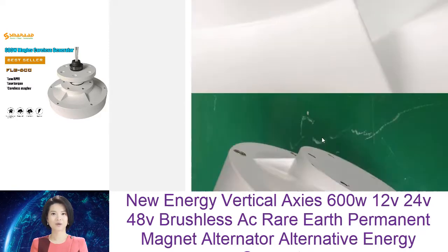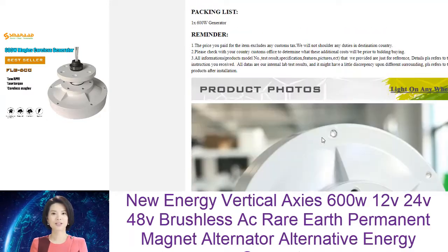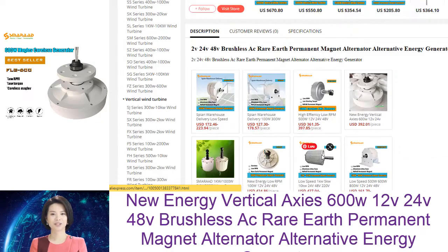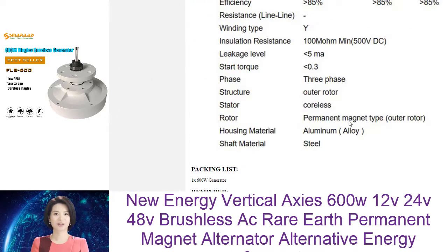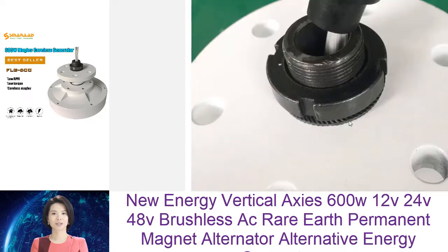Permanent magnet AC generators are the most efficient type of generator available on the market today. They are ideal for a wide range of applications, including wind and hydropower generation, as well as for use in automotive and aerospace applications. Permanent magnet AC generators have several advantages over other types of generators.